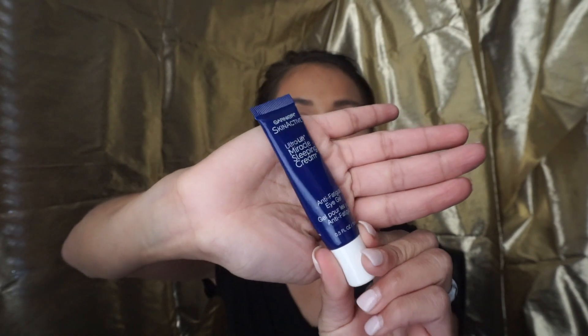Another thing from Garnier is the Skin Active Ultra Lift Miracle Sleeping Cream. This is the eye cream I have been using for the past couple of months — I am almost out and need to purchase another one. I don't tend to have really noticeable under-eye bags, but I do have pigmentation and darker under-eyes. But this has clearly brightened the skin over time — it's not as pigmented as it used to be. I sometimes use it as a morning eye cream as well, just not as much as at night. At night, I really pack it on.